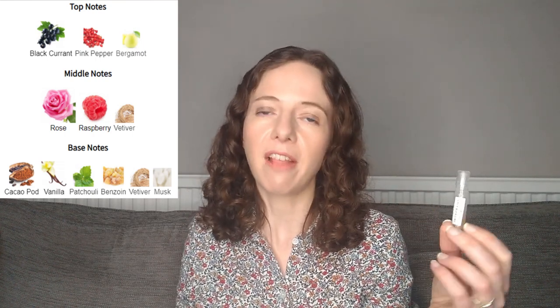The second fragrance Paola sent me from Van Cleef and Arpels is Rose Rouge. This is a very fruity rose fragrance — in the opening the fruit is really the more dominant thing. There's raspberry, blackcurrant, and bergamot, and I smell all of those quite prominently, with raspberry being most prominent.